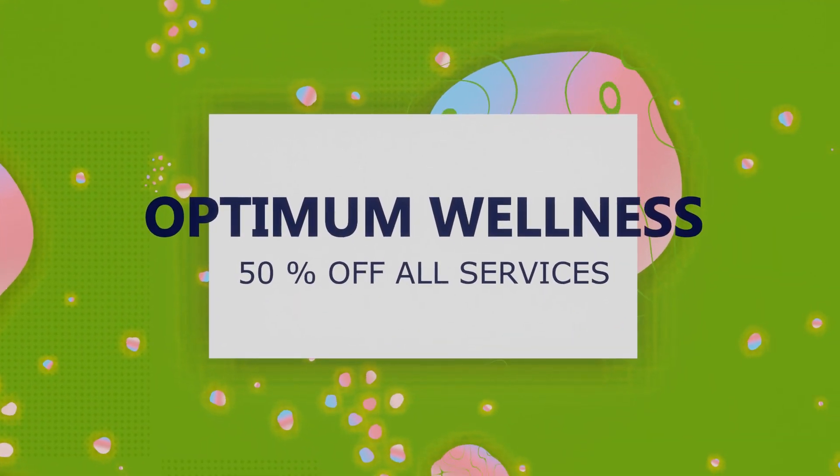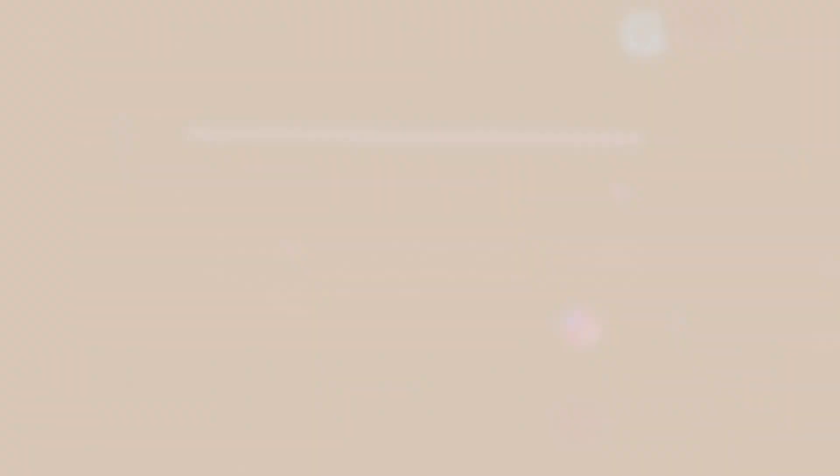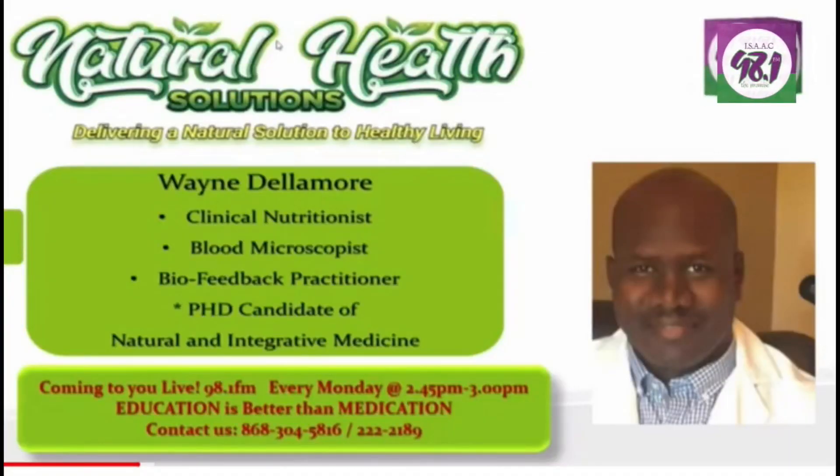The last option is called the Optimum Wellness — this is where things get really interesting. It's valid for five years, you get 50% off all services, and you get four free testings: two bioresonance scans, one Hemaview, and one lymphatic detox. You also get 5% off all functional medicines and a personalized consultation with a doctor via Zoom or over the phone.